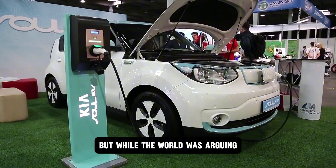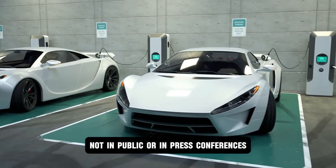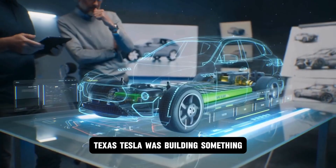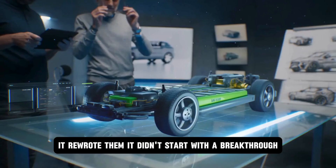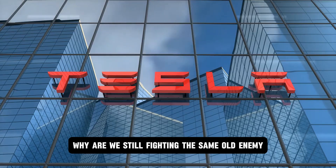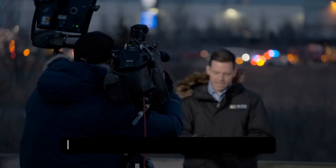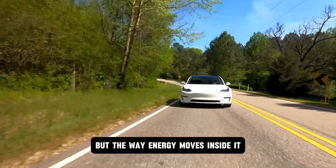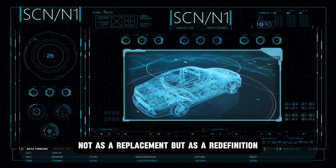But while the world was arguing about incremental improvements, something else was happening behind the scenes — not in public, not in press conferences. Inside a sealed, soundproof lab in Austin, Texas, Tesla was building something that didn't just challenge the rules, it rewrote them. It didn't start with a breakthrough. It started with a question: why are we still fighting the same old enemy — lithium degradation, thermal runaway, and delayed discharge? What if the real problem wasn't the battery size or even its chemistry, but the way energy moves inside it? That's where aluminum came in — not as a replacement, but as a redefinition.